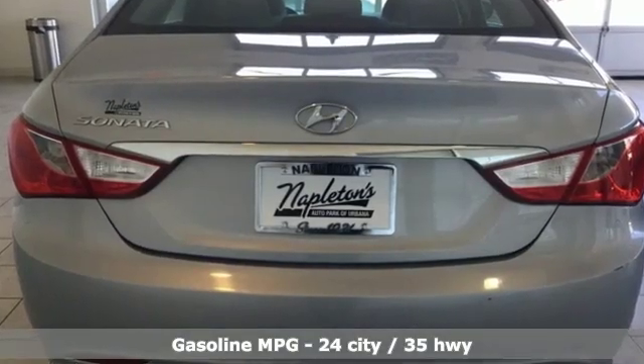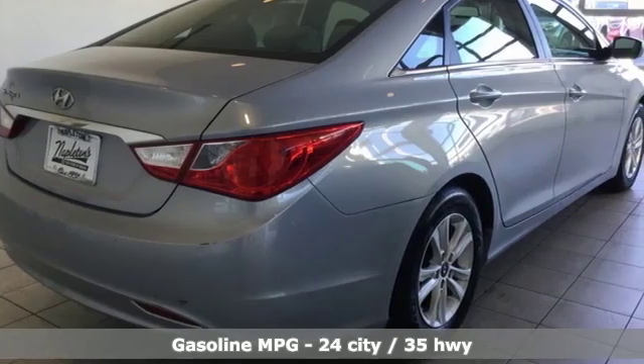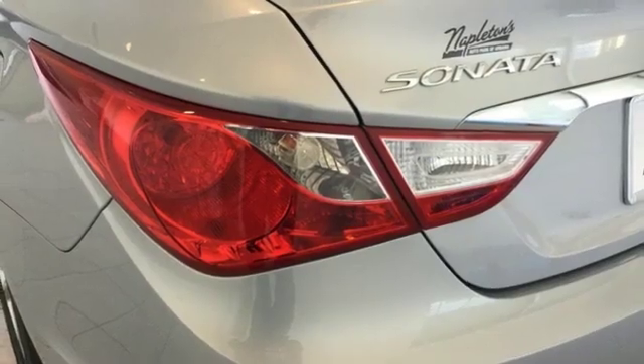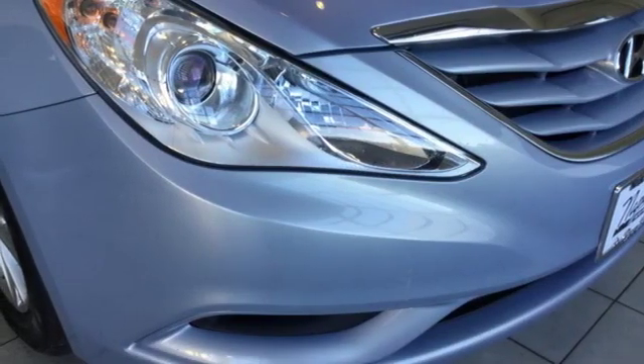Streaming audio, power heated mirrors, manual tilting steering column, wireless phone connectivity, manual telescoping steering column, automatic transmission, gas pressurized shocks, and i4 engine. Take it for a test drive today.